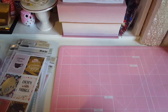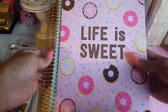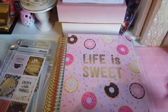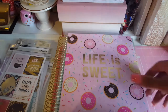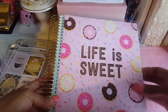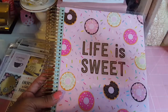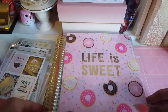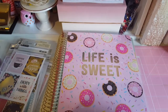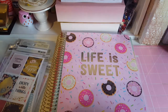The last item I got was the Recollections spiral planner. I got it for 11 bucks, which was a really good deal. I picked it up for my daughter and she really liked it, so she's excited about starting to plan in it. Overall I got a really good deal on everything and I'm really excited.